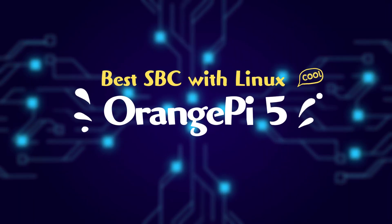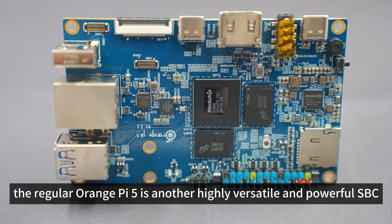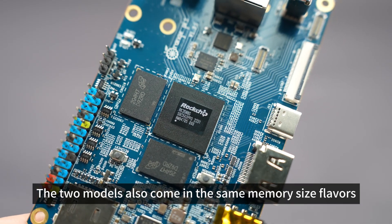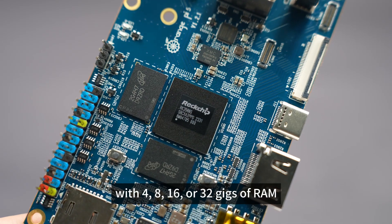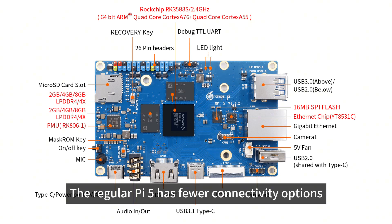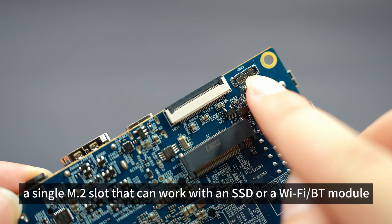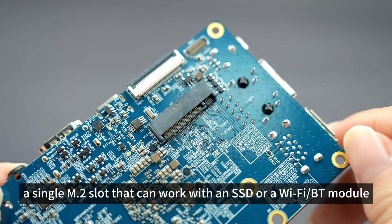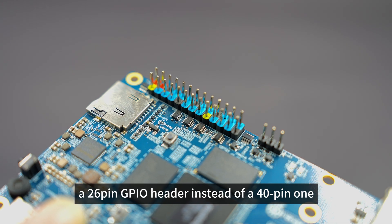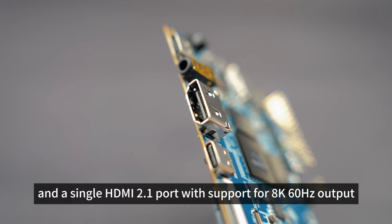Best SBC with Linux: Orange Pi 5. The little cousin of the Orange Pi 5 Plus, the regular Orange Pi 5 is another highly versatile and powerful SBC. The two models come in the same memory size flavors, with 4, 8, 16, or 32GB of RAM. The regular Pi 5 has fewer connectivity options — namely only a single Ethernet port that tops out at 1 Gbps, a single M.2 slot that can work with an SSD or a Wi-Fi/BT module, a 26-pin GPIO header instead of a 40-pin one, and a single HDMI 2.1 port with support for 8K 60Hz output.